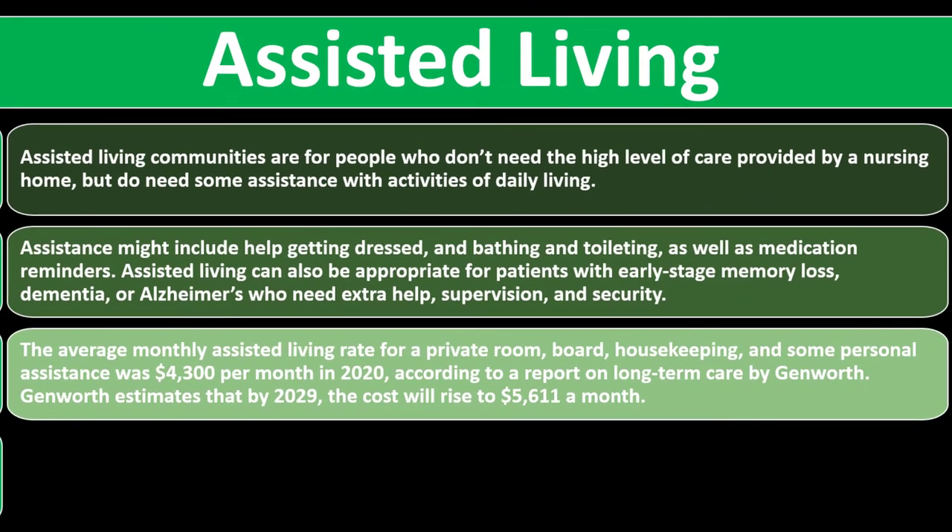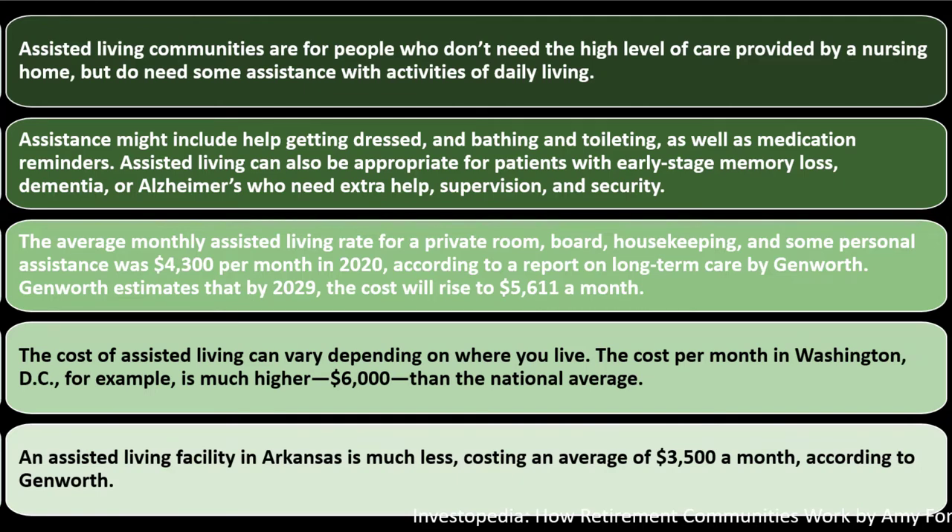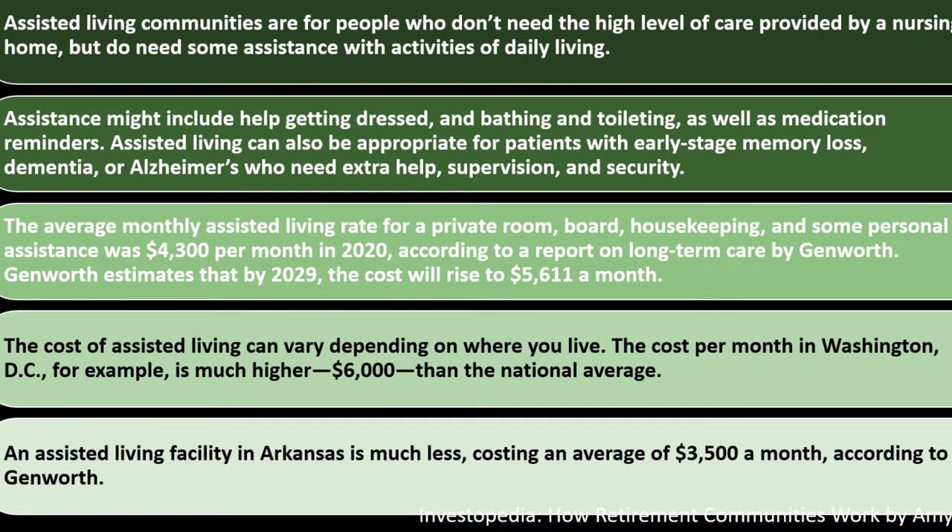The average monthly assisted living rate for a private room, board, housekeeping, and some personal assistance was $4,300 per month in 2020, according to a report on long-term care by Genworth. Genworth estimates that by 2029 the cost will rise to $5,611 a month. The cost of assisted living varies by location — Washington D.C. averages $6,000 per month, well above the national average, while Arkansas averages $3,500 a month.